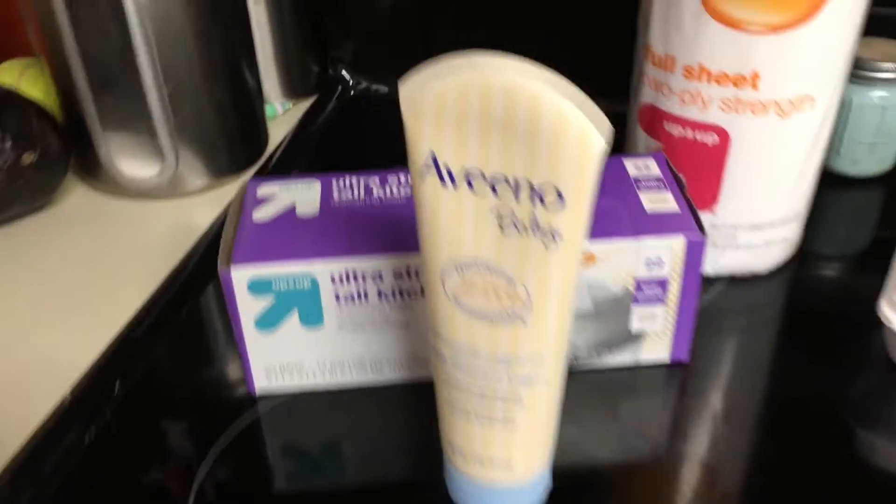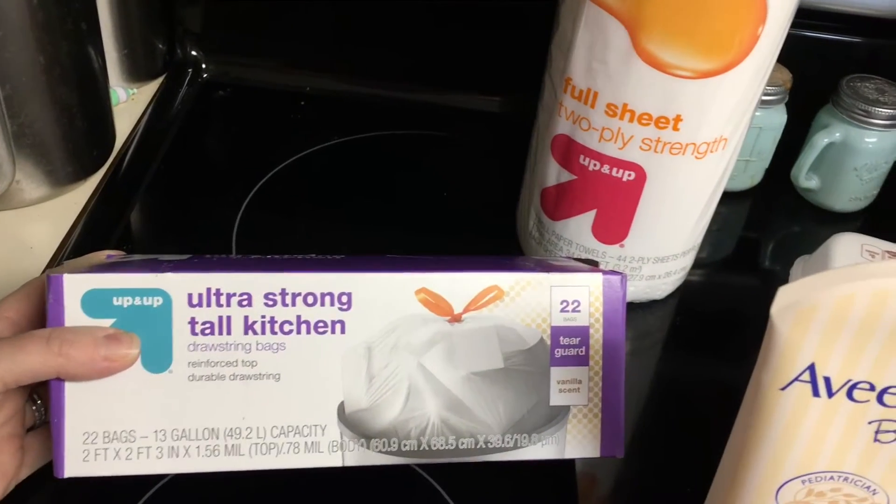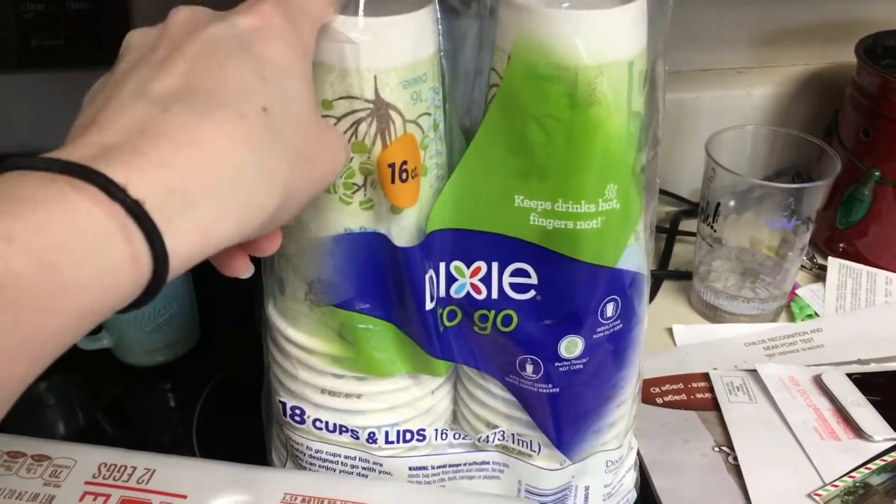Hi guys, we just got back from Target and we only got six things. So I want to show you what I got. We got the Aveeno Baby Daily Moisture Lotion, the Ultra Strong Tall Kitchen Garbage Bags, some paper towels, some eggs, some coffee cups, and also some pull-ups — but they're downstairs.